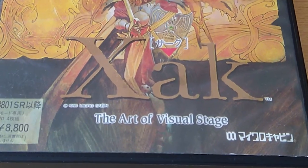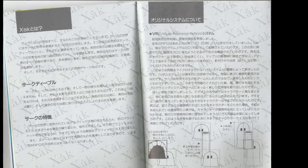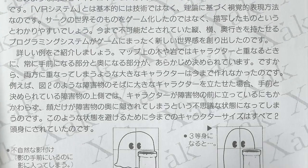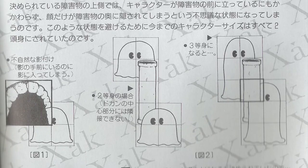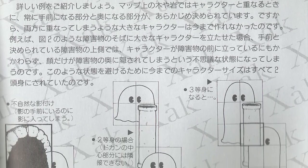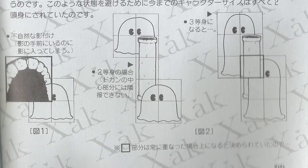You'll also see that Xak 1 has a subtitle: The Art of Visual Stage. I believe this is in reference to what the developers called their VR, or Visual Representation System — a game engine which allowed for extra tall characters that can seamlessly appear in front of or behind obstacles. To us today these seem like just normal overhead-view 2D graphics, but according to the developers this was difficult to pull off at the time, and they felt it was worth bragging about.